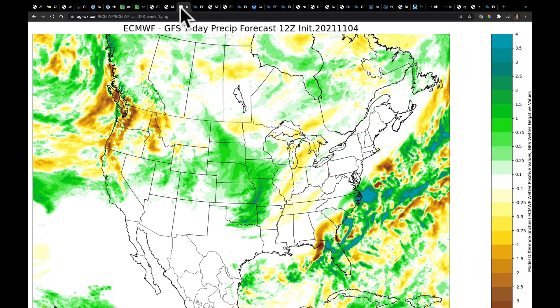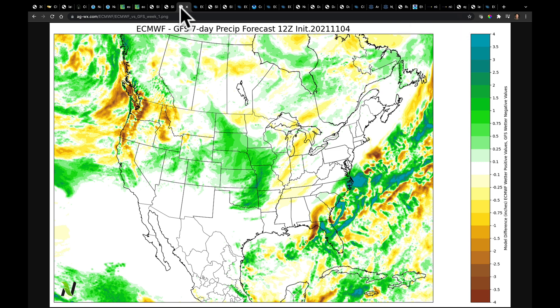Let's go out and compare the models. The GFS has the first system that comes through here and then pulls through the Great Lakes, so it's wetter there. Remember, these colors represent wetter GFS. The European has the much bigger, slower system emerging here, and that's why it's got much more rainfall in the model than the GFS does.